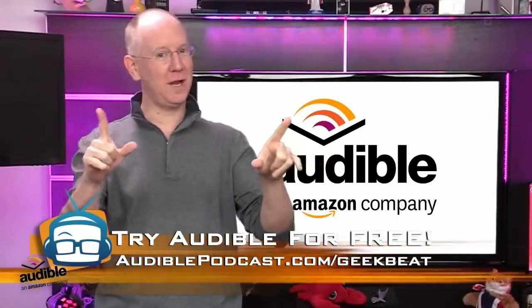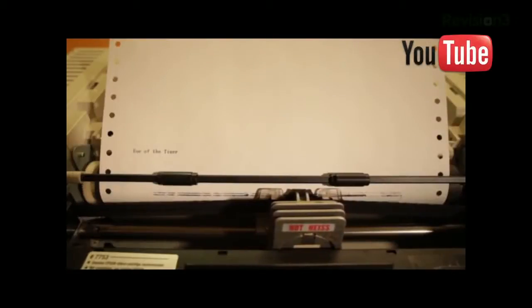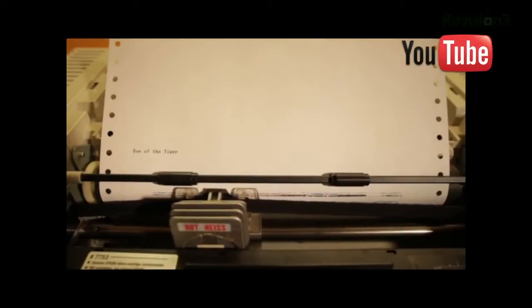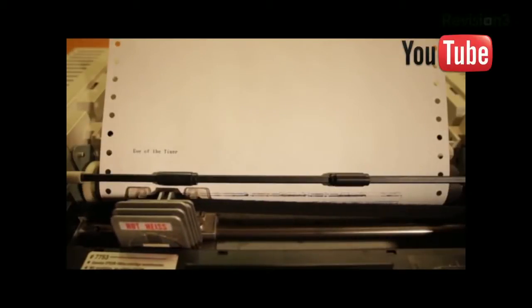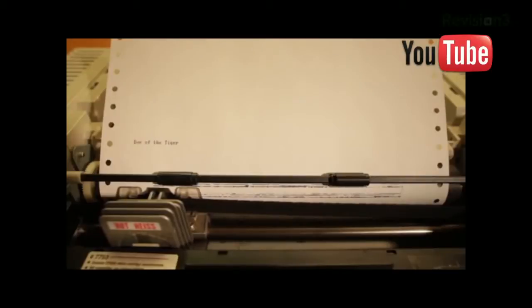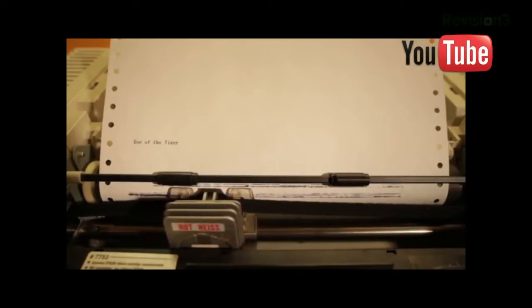While we're on the subject of listening to entertaining things, Rami shared this printer which was programmed to play Eye of the Tiger. I had to go run up and down some steps after hearing that, and I punched somebody in the eye.